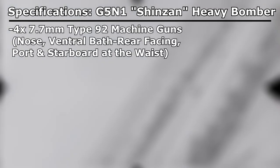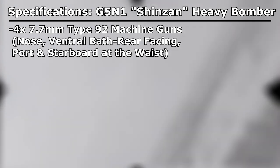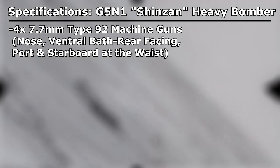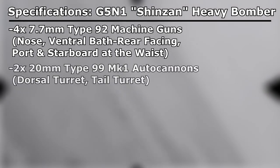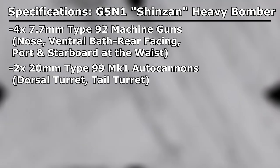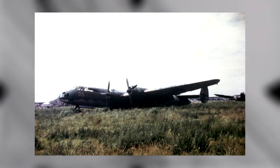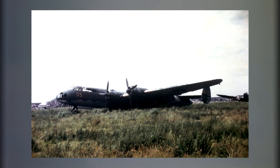For armament, four 7.7mm Type 92 machine guns were deliberately placed around the fuselage — situated in the nose, rear-facing in the ventral bath, portside at the waist, and parallel on the starboard side, each atop a flexible mount. Two heavy-hitting 20mm Type 99 Mark I autocannons were also present, located in a dorsal and a tail turret protecting the rear. When all was said and done, the G5N ended its journey where it began — ironically, as an unsuccessful long-range transport.